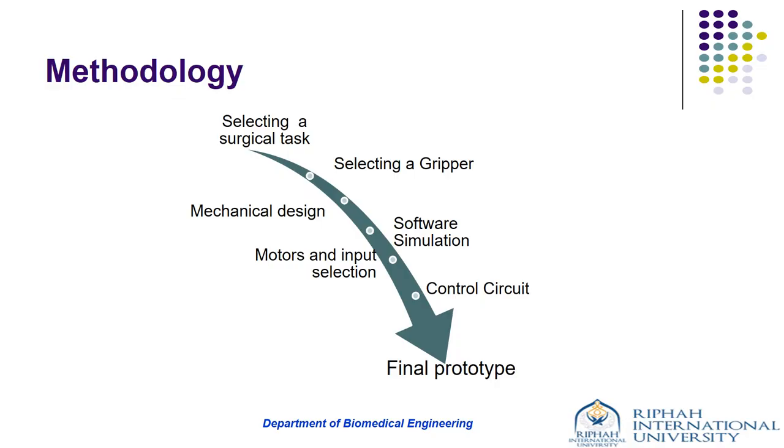Here is the methodology of our project. First, we chose a surgical task to be performed by our robotic arm, then we selected the gripper, then we designed the mechanical structure of the robotic manipulator according to the required degrees of freedom. Then the software simulation was selected, followed by selection of motors and input device. Then we designed and developed the control system architecture using motors and motor drivers, and finally obtained the prototype.